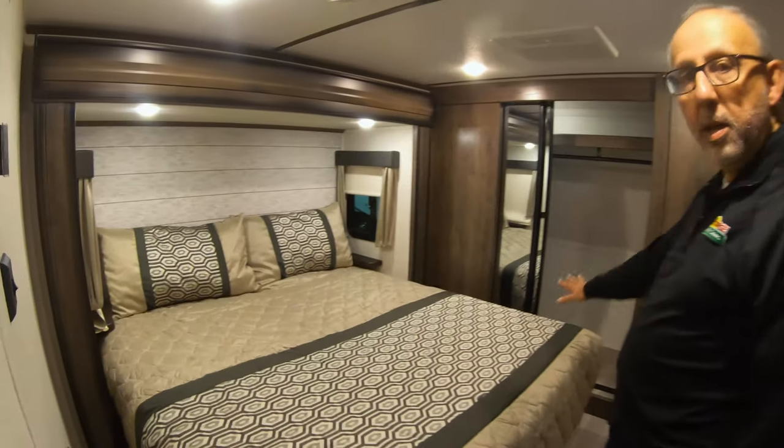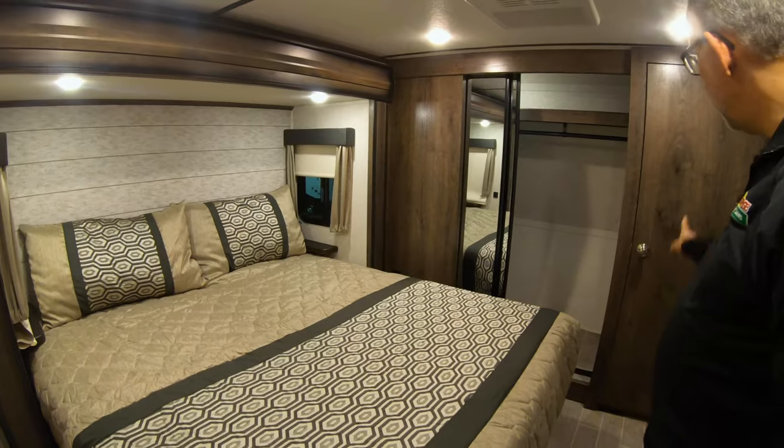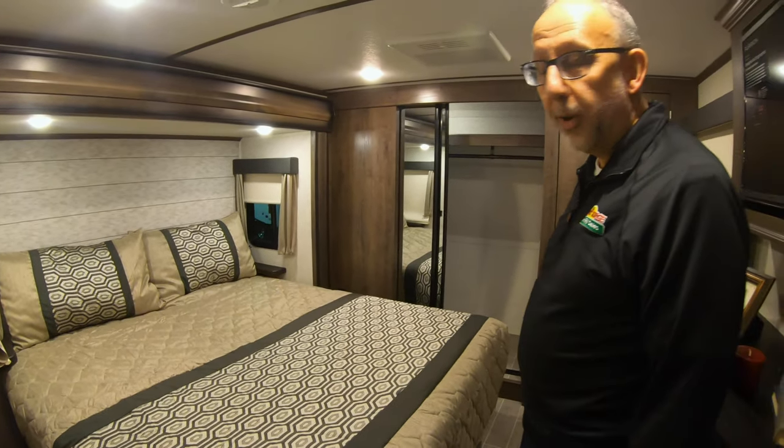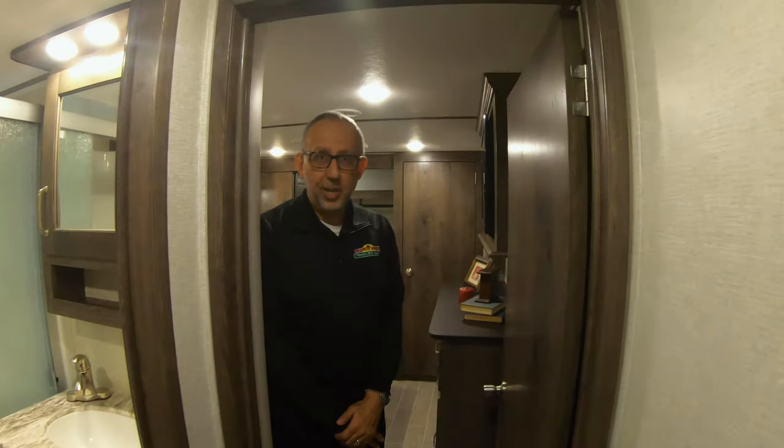And then of course up in the bedroom: king bed, front storage with light, front closet there with lights, and then a closet here with your washer and dryer prep. Those are some of the key features why I like this floor plan, and it is one of my favorites to sell here at Walnut Ridge.